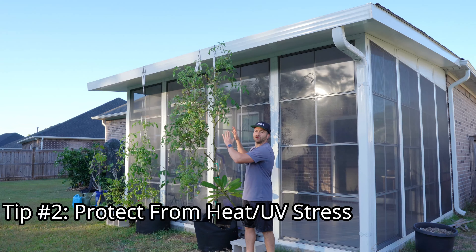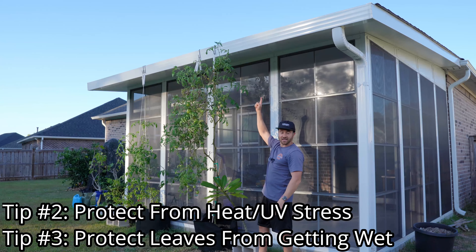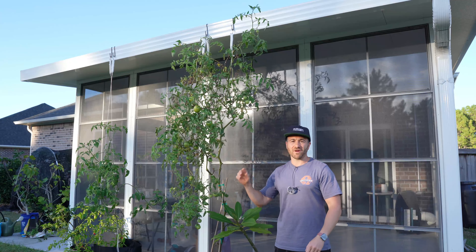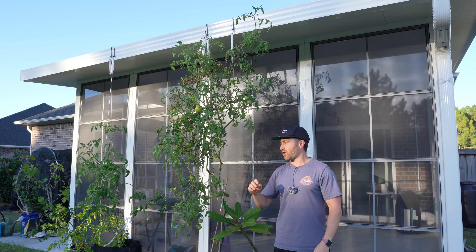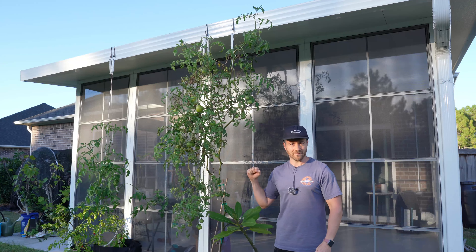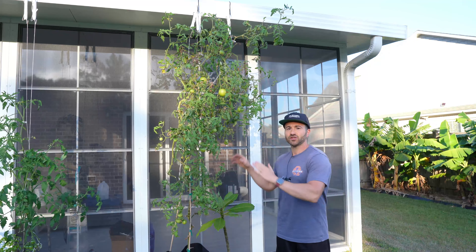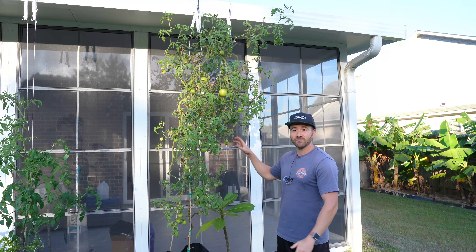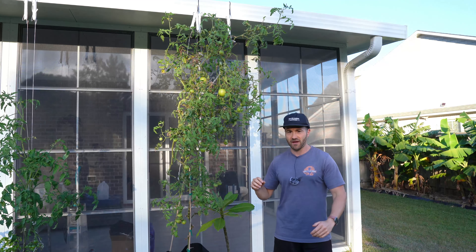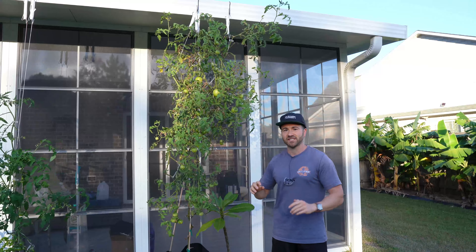I kept the harsh afternoon sun off of it, and I kept the rainfall off of it by planting this tomato plant underneath the eve of my sunroom. Simply put, tomato plants hate getting wet — it spreads disease like wildfire. So the drier you can keep the leaves, the healthier your tomato plants will stay longer, and you'll also prevent a lot of the fruit from splitting. By far, the biggest lesson I learned this year is how susceptible tomato plants become to pests and diseases due to sun stress. If you live in a location that has harsh sun, anything you can do to give them some afternoon shade so they don't succumb to those really strong afternoon UV rays will go miles to keeping your tomato's defenses at peak performance and resisting diseases and pests. I proved this without a shadow of a doubt this year.